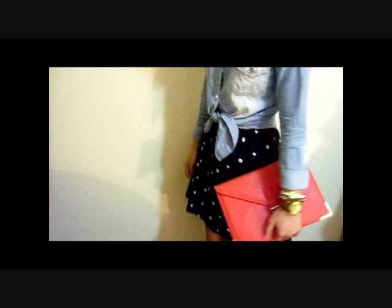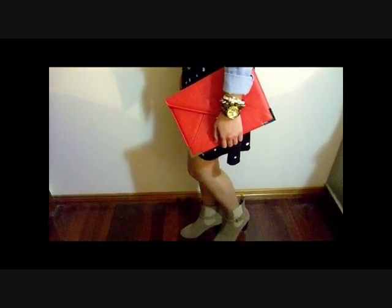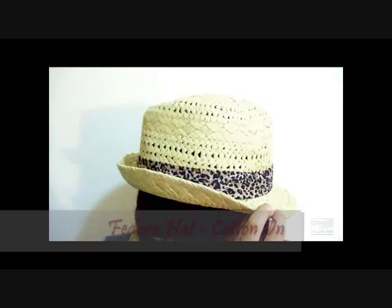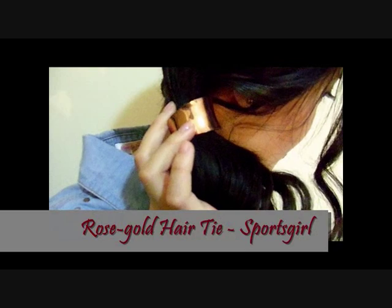This look is a very daytime casual yet dressy outfit. I feel like when you wear fedoras, your hair looks better tied up. Unlike the previous outfit, I am now wearing the dress as a skirt with the chambray shirt as a top, and I tied it at the waist and rolled up the sleeves to give it more shape. I finished off the look with this red envelope clutch and tan boots.